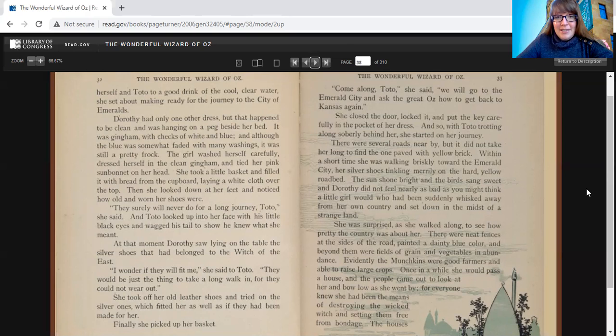There were several roads nearby, but it did not take her long to find the one paved with yellow brick. Within a short time, she was walking briskly toward the Emerald City, her silver shoes tinkling merrily on the hard yellow roadbed. The sun shone bright and the birds sang sweet, and Dorothy did not feel nearly as bad as you might think. She was surprised to see how pretty the country was about her, with neat fences painted a dainty blue color and fields of grain and vegetables in abundance. The Munchkins were good farmers. Once in a while she would pass a house, and the people came out to look at her and bow low, for everyone knew she had the means of destroying the wicked witch.